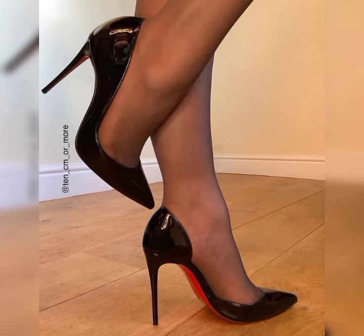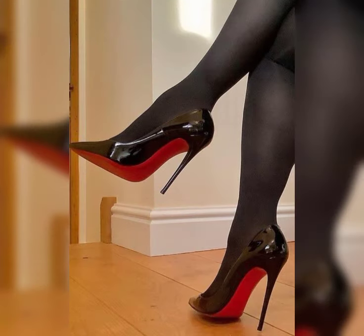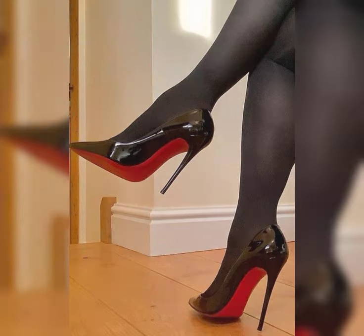Platforms have a thick sole that extends from the front to the back, giving you added height without the discomfort of a high heel.